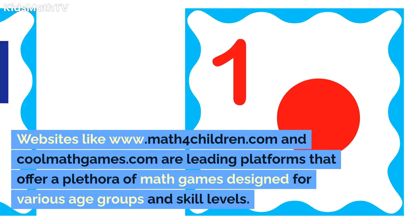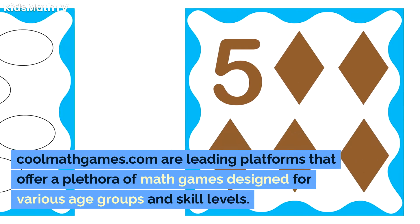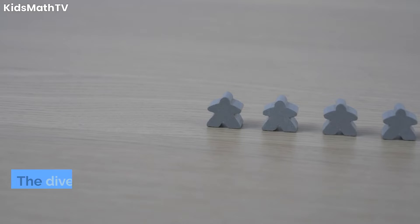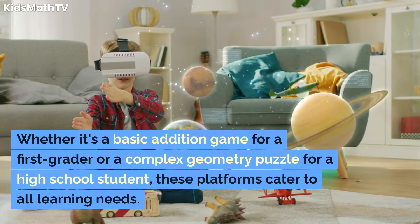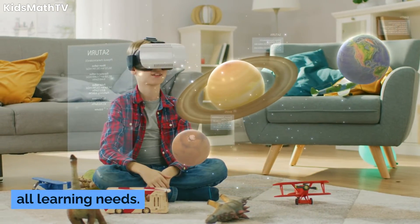Websites like www.math4children.com and coolmathgames.com are leading platforms that offer a plethora of math games designed for various age groups and skill levels. Links to these sites are provided below. The diversity of games ensures that there's something for everyone, whether it's a basic addition game for a first grader, or a complex geometry puzzle for a high school student. These platforms cater to all learning needs.